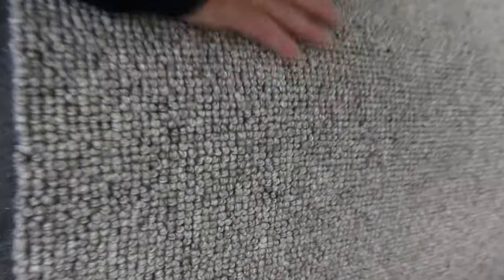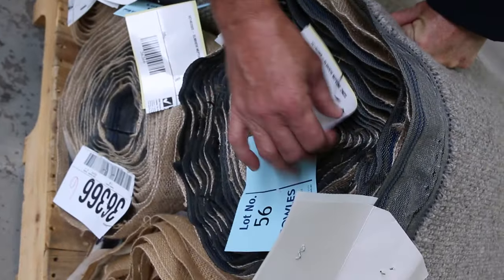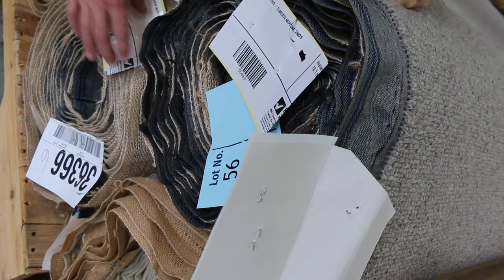Lot number 56 is the Olmview Neptune, which is really popular. We sell a lot of this in our wholesale showroom for around about $150 on special. That'll start at $30 a metre and I reckon it'll probably sell for between $40 and $50 — so save yourself about $100. Lot number 56 is 10.1 broadloom metres and lot number 57 is 11.4 metres. Good quantity there, very similar rolls.